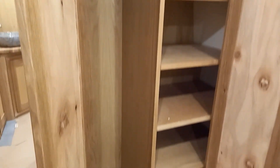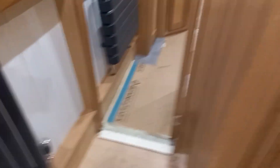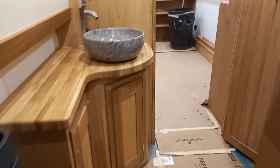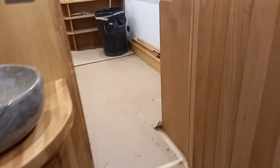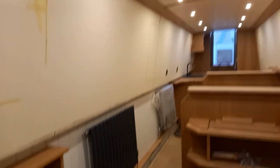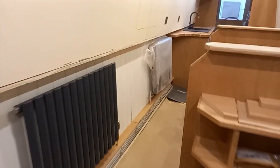We work very closely with our customers — whatever their dream is, we will provide it, we will build it. I'm going to take you back through the boat so you can have a view of the graphite towel rail and radiators, the below-cabin sides, and the tongue-and-groove effect painted boarding and painted upper cabin sides.